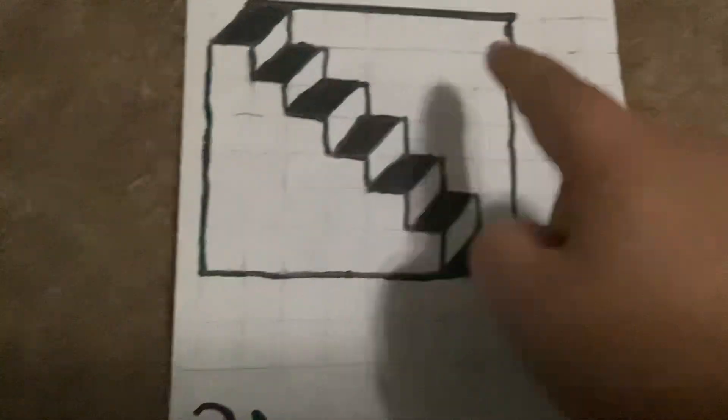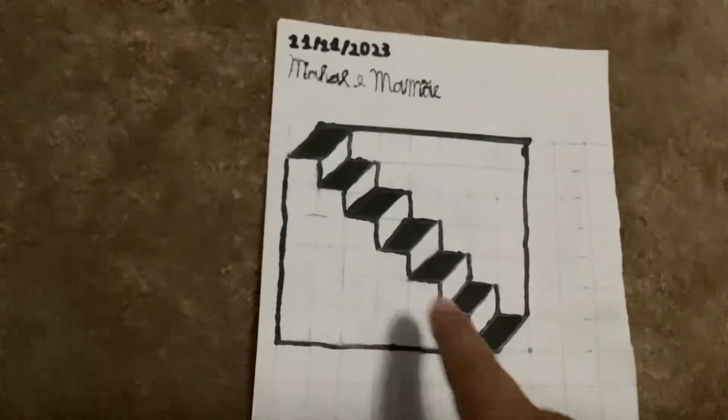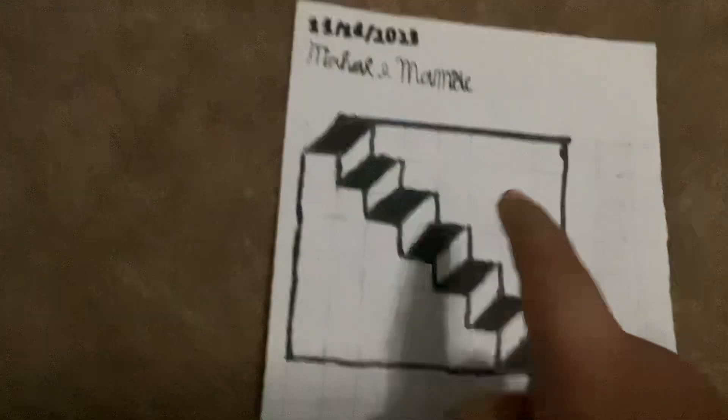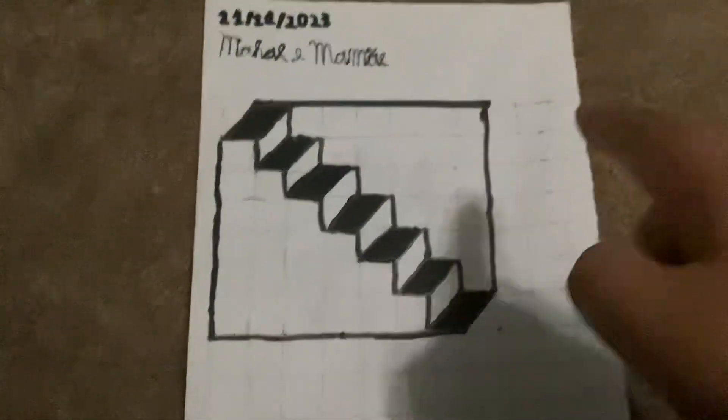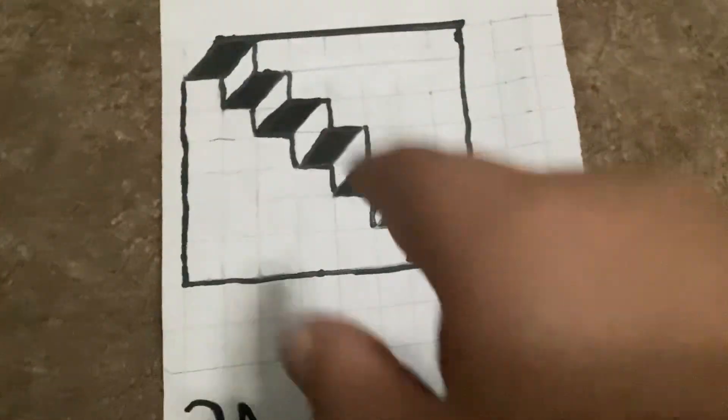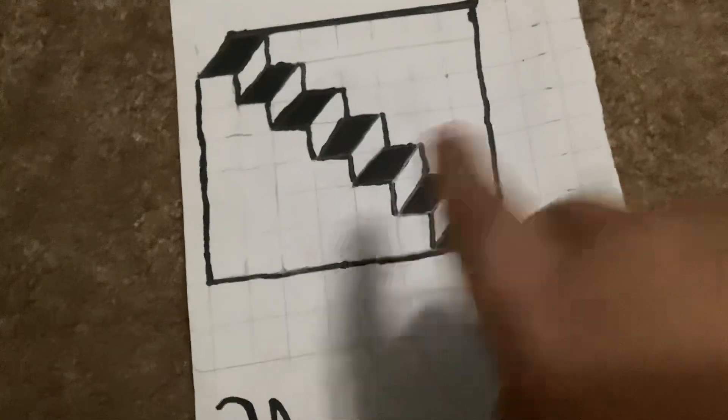It also says something in Portuguese since I speak Portuguese too. Here we have the next optical illusion. It's basically just a ladder going down here, right? And if you just blink and shake your head, it will turn upside down. Isn't that so crazy? Look, it turned upside down from my point of view. That's so crazy.